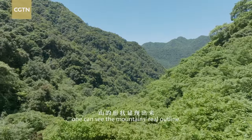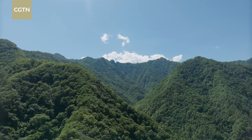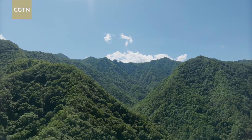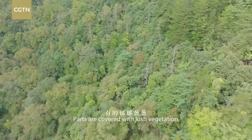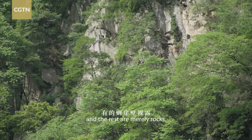Out of the dense forest, one can see the mountain's real outline. Parts are covered with lush vegetation, and the rest are merely rocks.